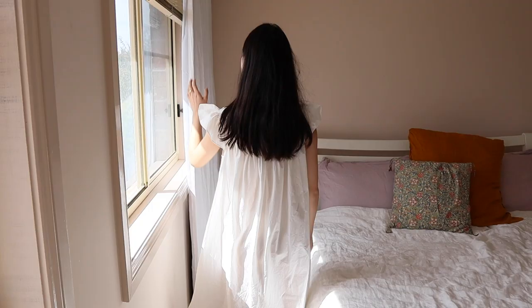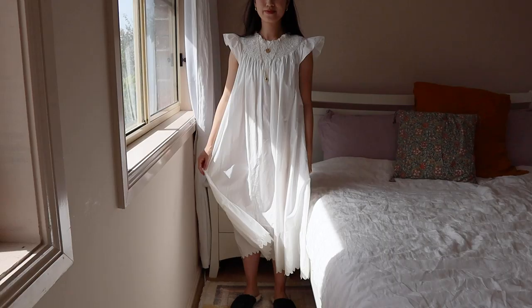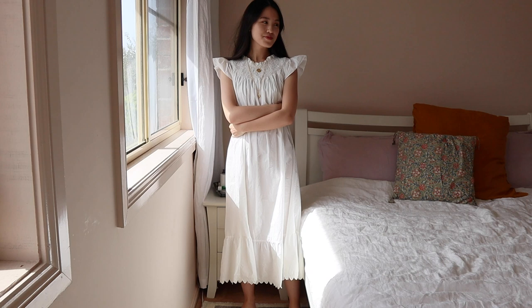My second dress pick is the Vivette Nightgown by Douwen. Even though this is a nightgown, I tend to wear it more as a casual day dress. It is a light cotton material and it makes me feel super pretty when I have it on, and it's a really lovely piece for the weekend.